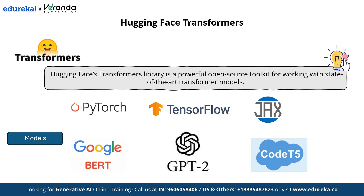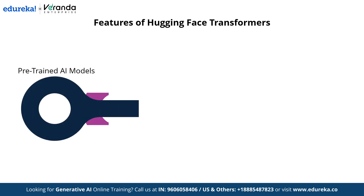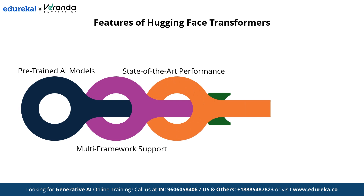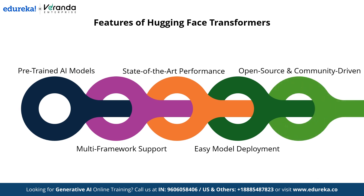Hugging Face Transformers comes packed with powerful features that simplify AI development. It offers a vast collection of pre-trained AI models, saving time and resources while achieving high accuracy. It provides multi-framework support, integrating seamlessly with PyTorch, TensorFlow, and JAX for flexibility across different development needs. The library delivers state-of-the-art performance with cutting-edge models optimized for NLP, vision, and audio tasks. Easy model deployment and an open-source, community-driven platform ensure continuous improvements and innovation, making AI development more accessible and efficient.